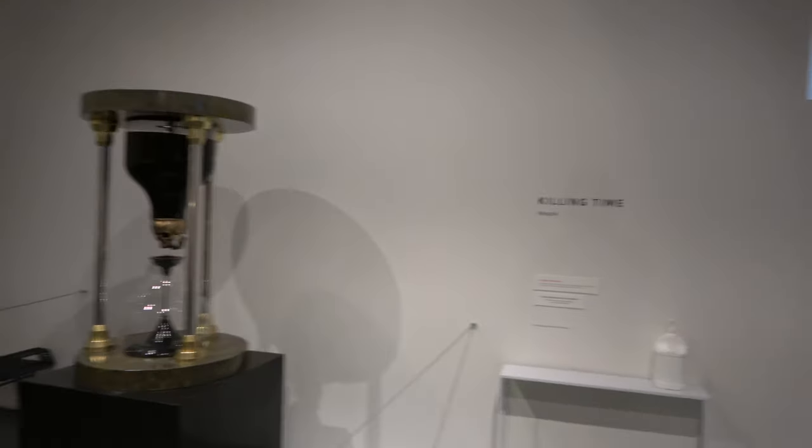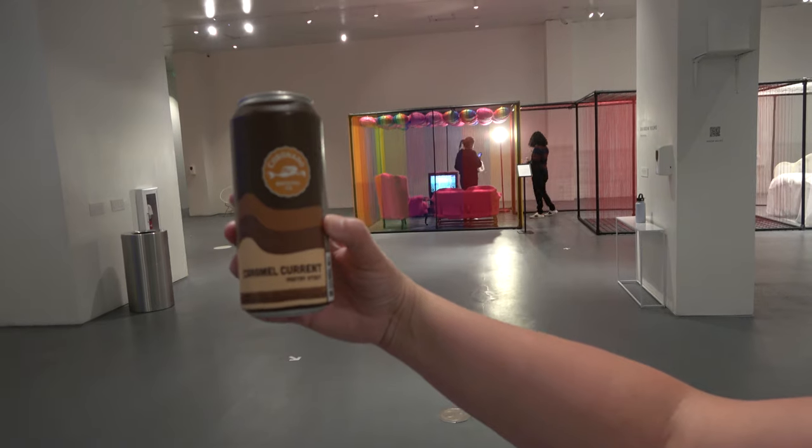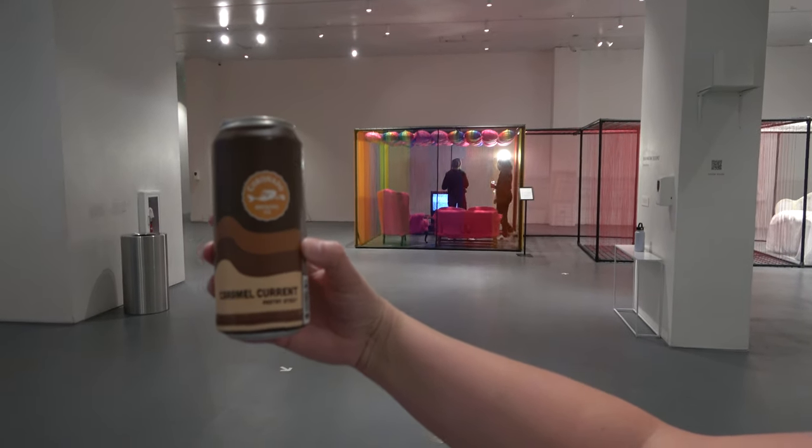We are now inside Wonder Spaces. One of the first things you see is a bar which serves craft beer and craft cocktails. We are drinking a Coronado Brewing caramel currant pastry stout — really tasty.